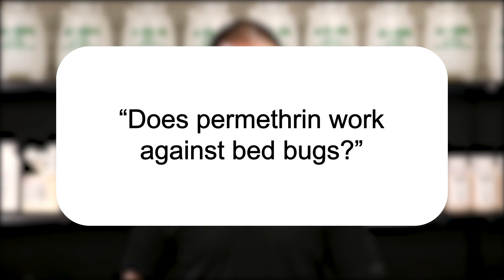Yes, permethrin is great to use against bed bugs and many other pests, but when it comes to bed bugs, we suggest that you use Flex 1010. This permethrin-based product is a liquid insecticide concentrate that's easy to apply and will leave a residual barrier that will continue to fight bed bugs after application.